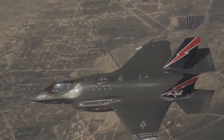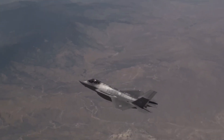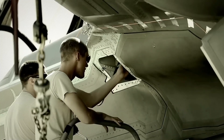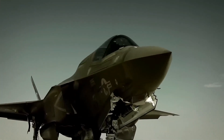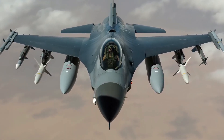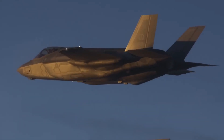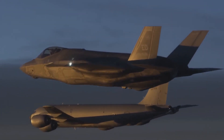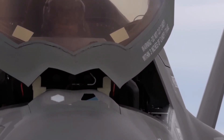The F-35 features an AESA radar, the Electro-Optical Targeting System (EOTS), and the Distributed Aperture System (DAS), which gives the pilot a 360-degree view of the battlefield through the pilot's helmet. This allows the F-35 to detect and engage threats beyond visual range, providing a significant situational awareness advantage.